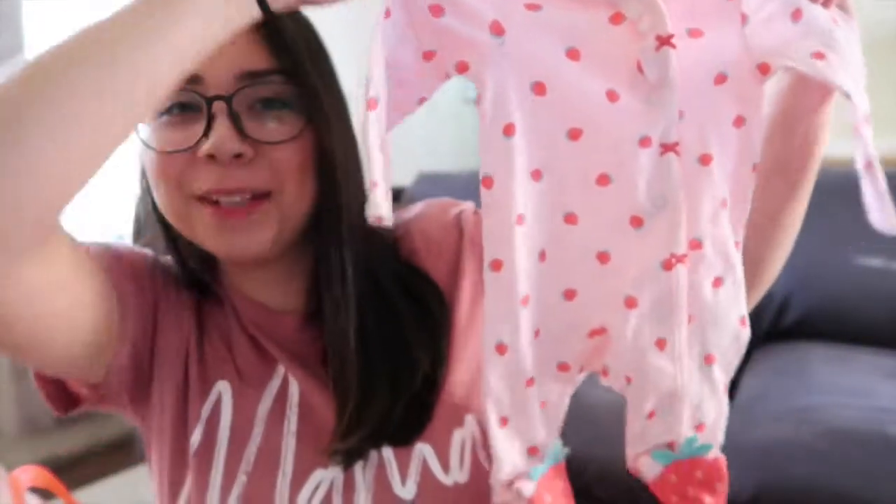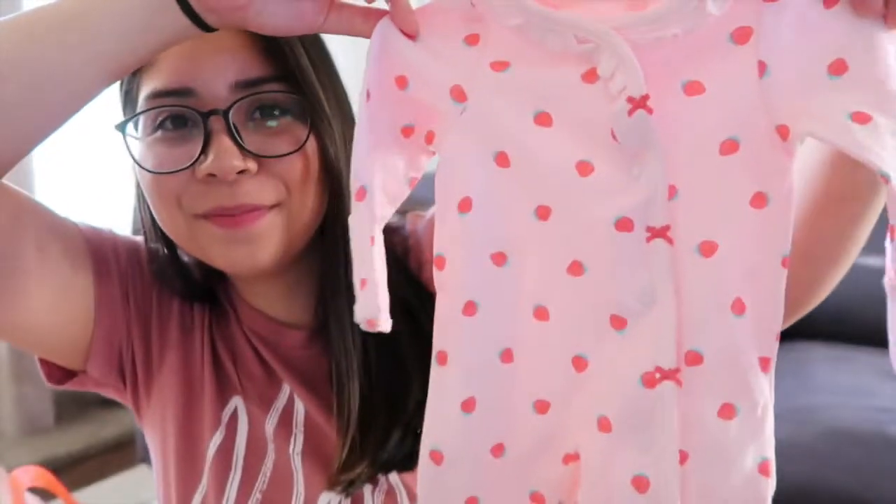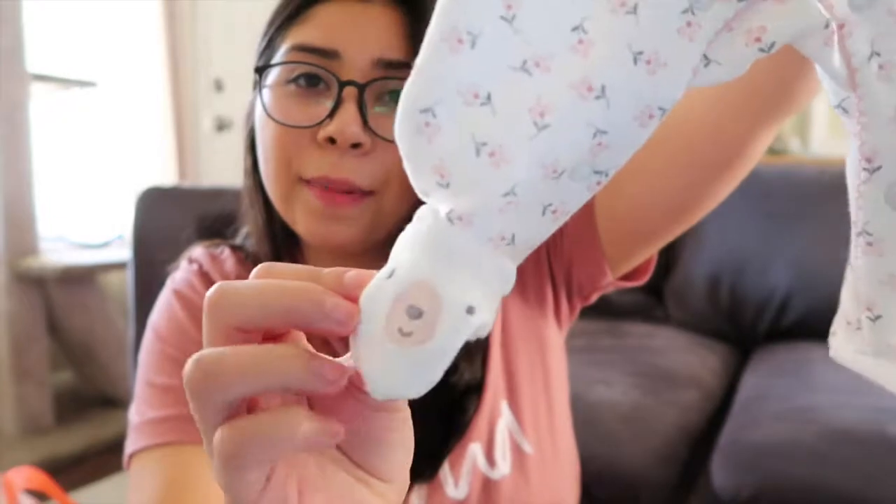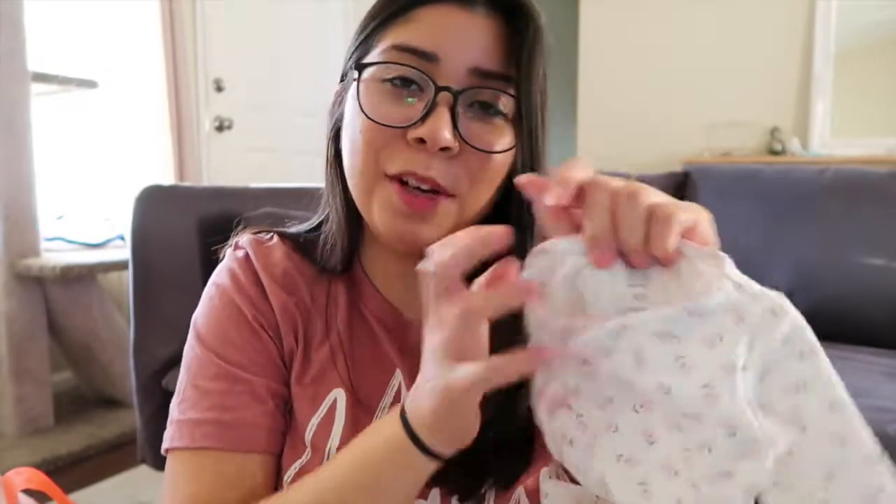Some of this stuff is gifts and some of it is stuff that we bought so far. This is one of the first things we bought for her — it's so cute. I got it at Target and it's just a newborn size. I hope she fits in it at least for like a day so I can take a picture. It has little strawberries on the feet. This is another one that we got — it has little flowers and I got this one at Target as well. There are little bears on the feet and this one's a newborn size too. Because she'll be born in December, it's nice and thick and warm and cozy.